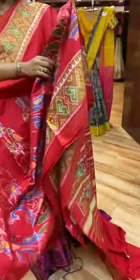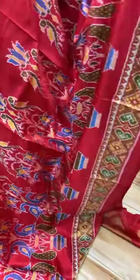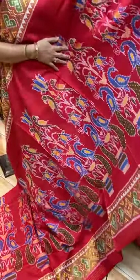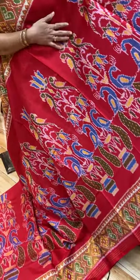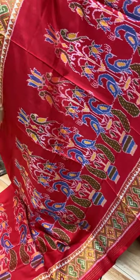Next saree. Gorgeous red patola — beautiful, lightweight, very soft. With a lovely flower pot. Peacocks and parrots in the middle. Very exclusive and very beautiful.